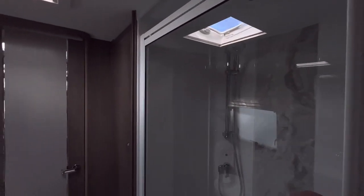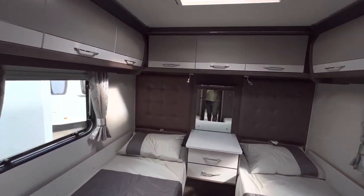Nice shower cubicle, storage space, hanging for your clothes, and into the bedroom we've got twin single beds.